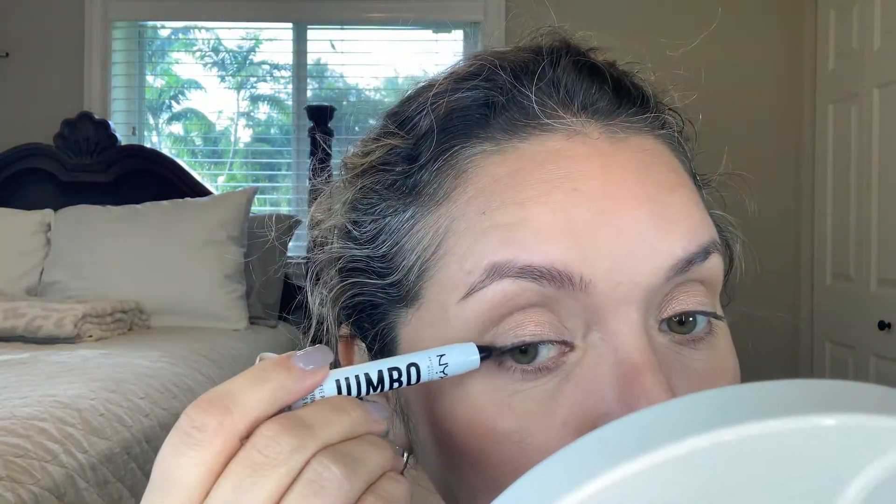For eyeliner I'm using the NYX Jumbo Eye Pencil in Black Bean — so not completely black. It comes in chunky pencil packaging. I apply it to my lash line and smudge it with a Real Techniques brush that was part of a set. It smudges out beautifully, giving a little thickness at the ends for a soft smoky effect.